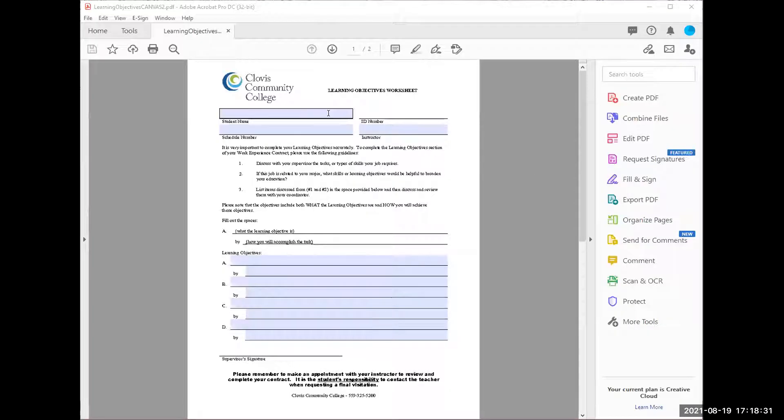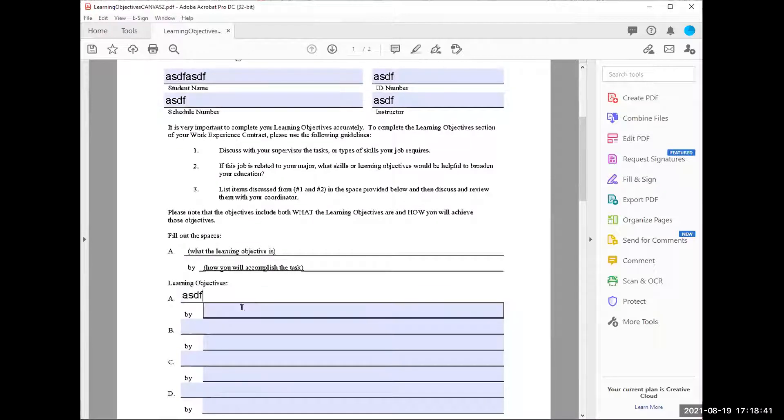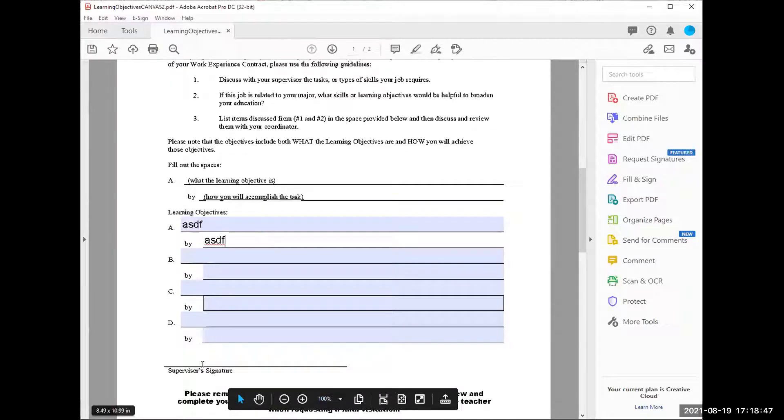Now I'm sharing the Adobe Acrobat page so you can see the objective sheet. You can fill in every bit of this — everything is fillable. You can save it to your computer, or print it off. You have to take it to your supervisor for a physical signature — that's where Genius Scan comes in. Once you print and get it signed, use Genius Scan to scan it and upload it in Canvas. Do not email us the forms; they have to be uploaded in Canvas.